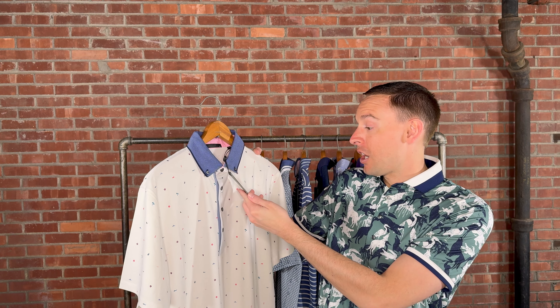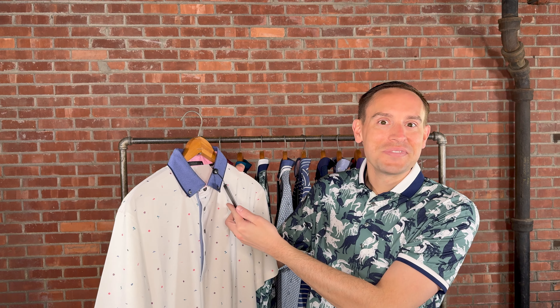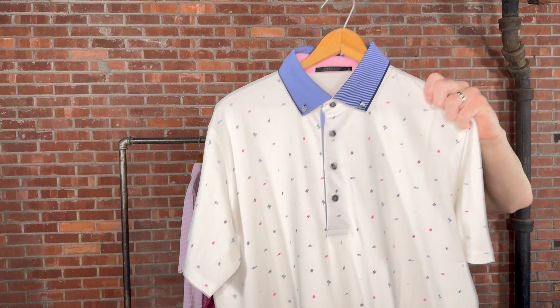The first one we're taking a look at is the Spirit of Grayson Polo. It retails for $118. Fun little patterns with simple colors throughout.